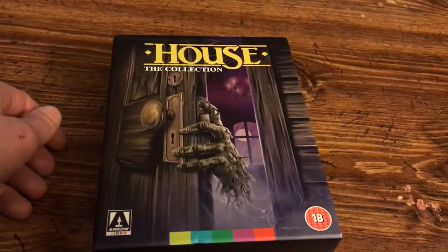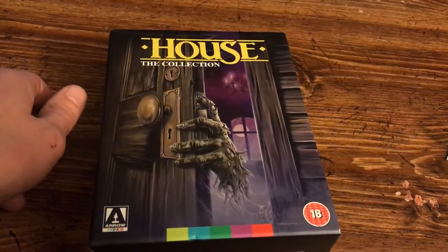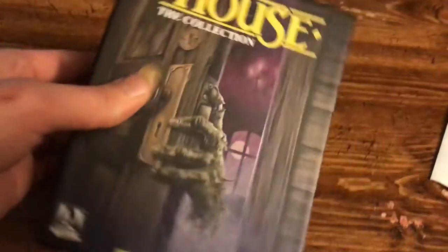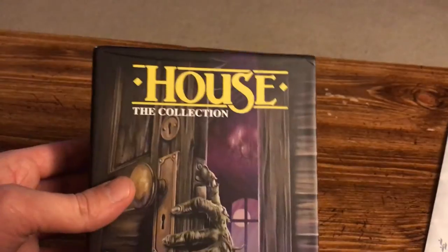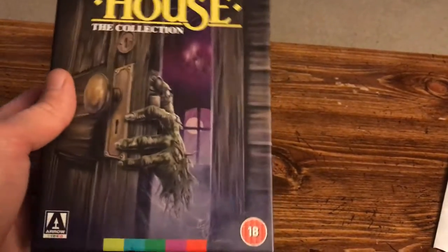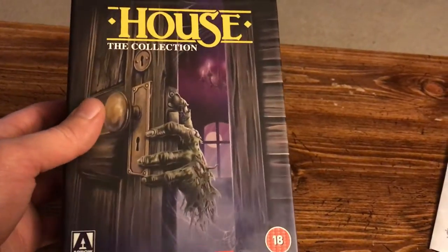Hey, what's up guys, welcome back to Reject Films. Here with another unboxing and menu screen video — this is for the House complete collection from Arrow Video UK, all four films.